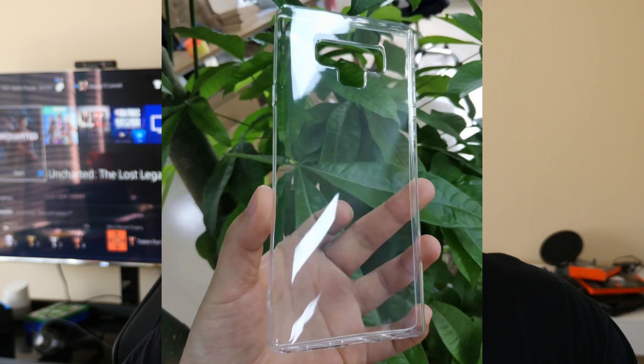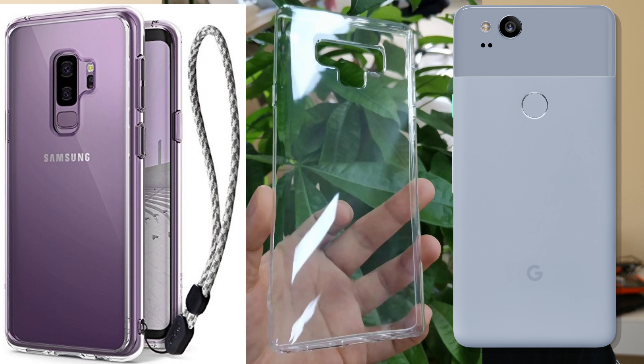Just directly below the cameras, you get your fingerprint sensor. The fingerprint sensor looks to be kind of high up on the phone, especially when you compare it to where it is on the S9, S9 Plus, and the Pixel 2 or Pixel 2 XL. It still seems like it might be a little bit too high. Obviously, we'll have to get our hands on it to make that final decision. This is also another confirmation that the fingerprint sensor will not be underneath the display.